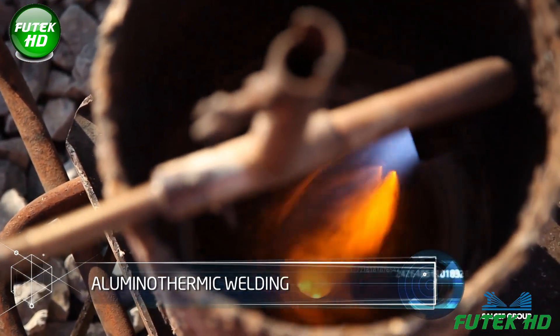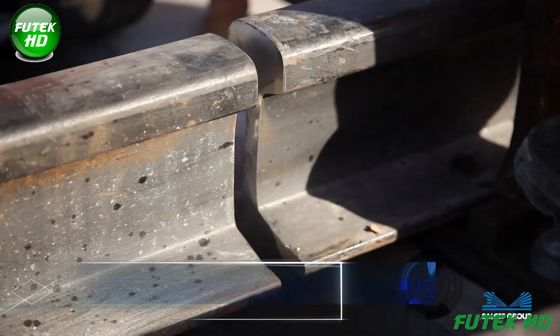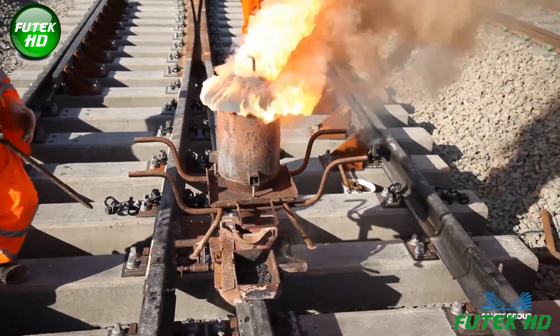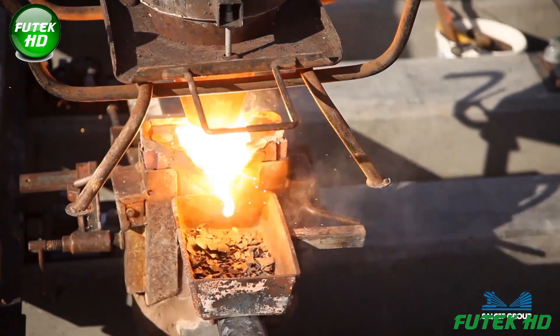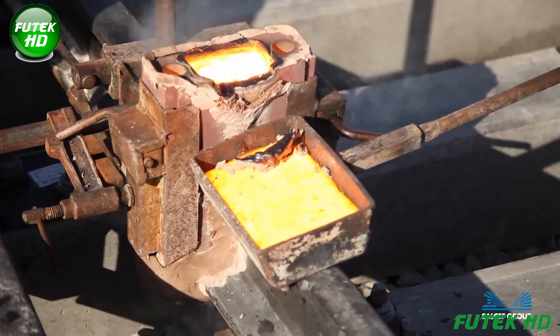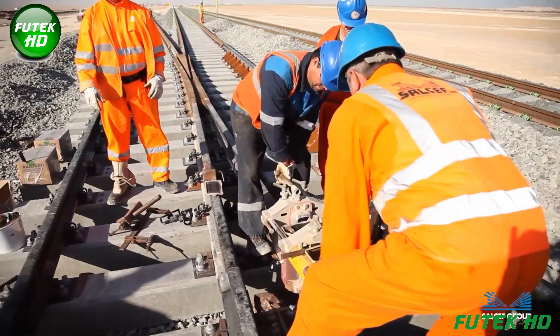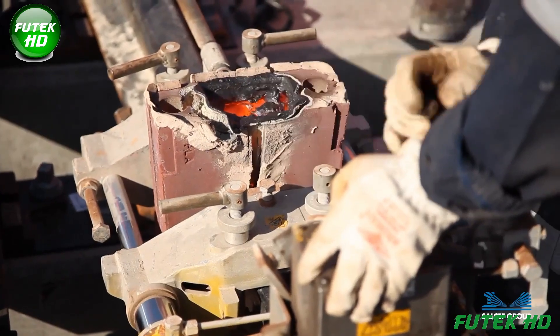Aluminothermic welding is a method that uses a chemical reaction between aluminum powder and metal oxides to create molten steel. This process joins rail ends seamlessly, providing a strong, durable bond that withstands heavy loads and environmental stresses, essential for railway longevity.